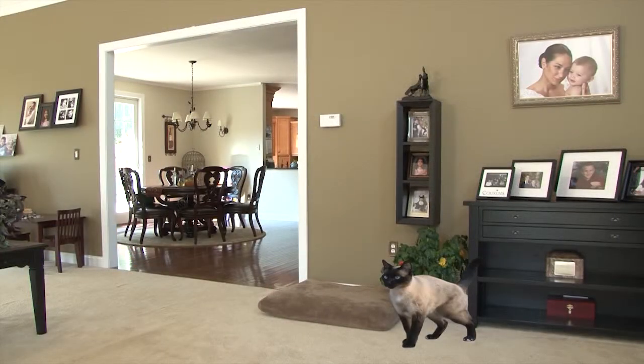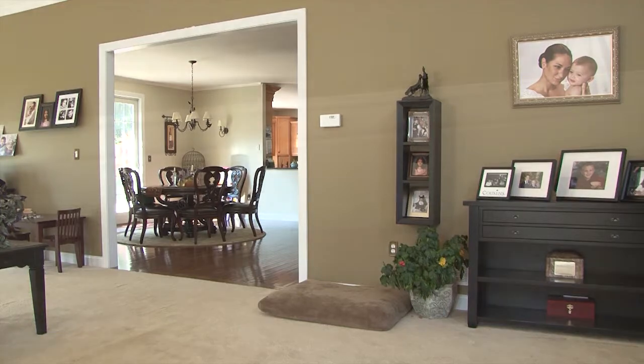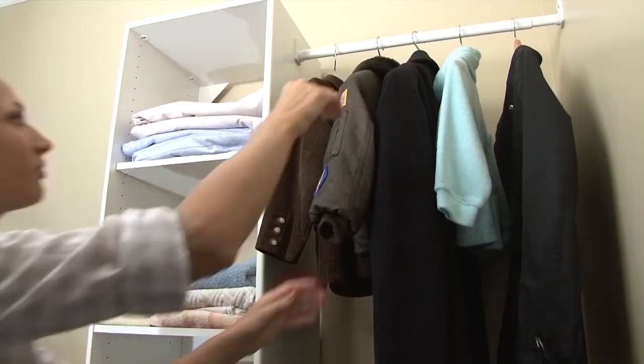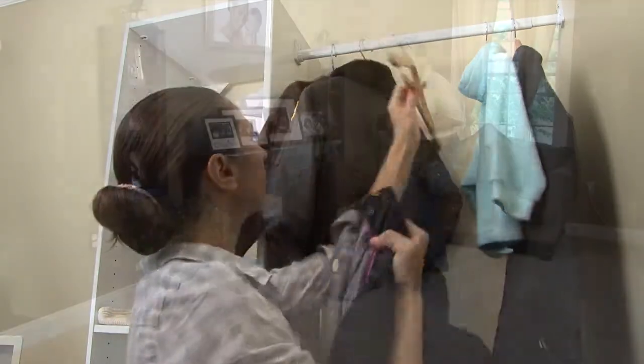Cat dander accumulates in areas that have light foot traffic, such as along the edges of walls on carpeted floors as well as the walls themselves. Cat dander is very light and often travels on the clothes and belongings of cat owners wherever they go.